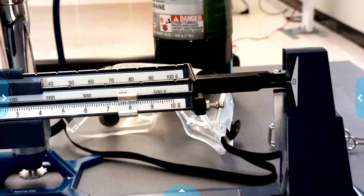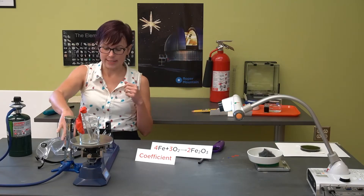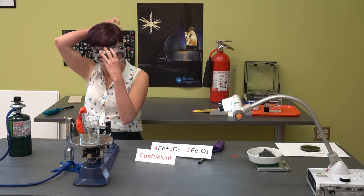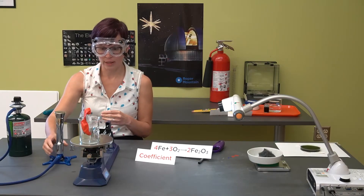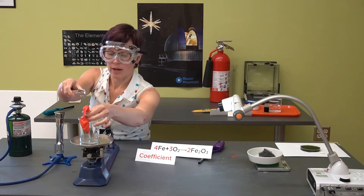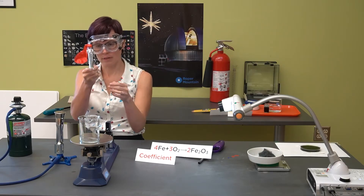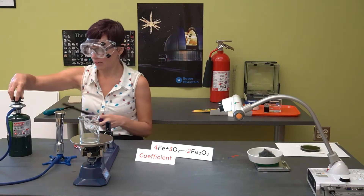I want you to go ahead and make a prediction: do you think our ending mass is going to increase, decrease, or remain the same? While you're thinking about that, I'm going to put my goggles on because I'm about to light up a burner so we can get that steel wool to ignite. I'm going to put my test tube in these tongs so I can hold it without burning my fingers, and here we go.